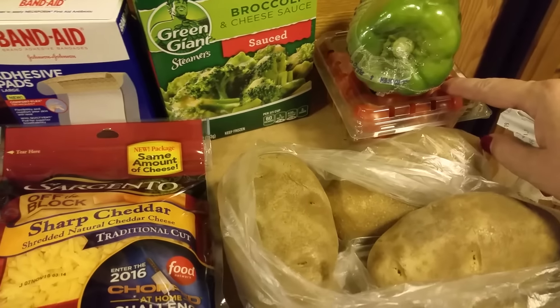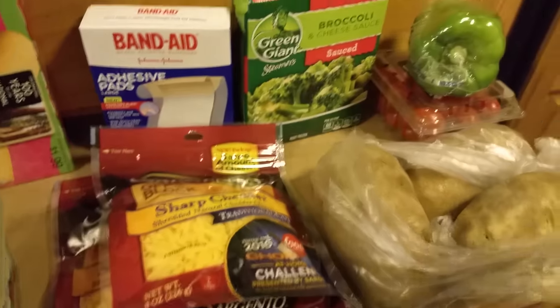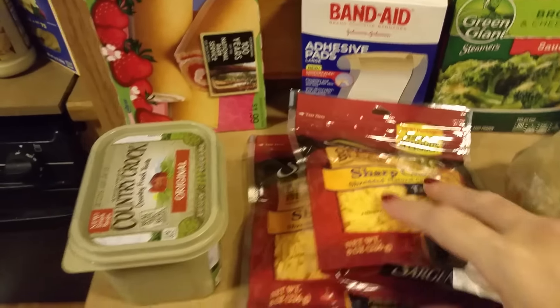I'm probably going to make some of my pasta salad to keep in the fridge for lunches and stuff. Got some broccoli and cheese sauce for tonight's dinner, and I got a rotisserie chicken to go with that.